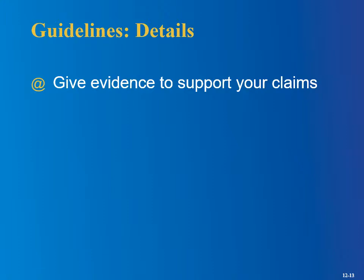Moving on to details: give evidence to support your claims. There's nothing worse than a resume where somebody just puts a bunch of junk like, 'I'm a good people person, I'm great at making decisions, I'm an excellent communicator' — making all these claims but providing zero evidence. Anybody could say, 'I'm a great leader' or 'I'm really proficient in C++.' Am I supposed to just take your word for that? I always tell students: don't even bother putting something down if you don't have any evidence to support it.